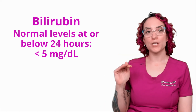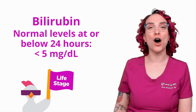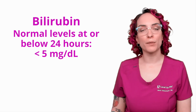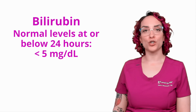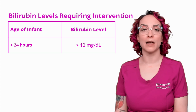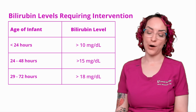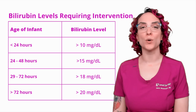Depending on how many days a newborn has been on earth, we have different levels that indicate when we may need to intervene, and a lot of this will be based on your facility policy. For a child less than 24 hours old, a bilirubin greater than 10 mg/dL requires intervention. For 24 to 48 hours of life, it's greater than 15. For 48 to 72 hours, it's greater than 18. And for greater than 72 hours of life, a level above 20 will require intervention.